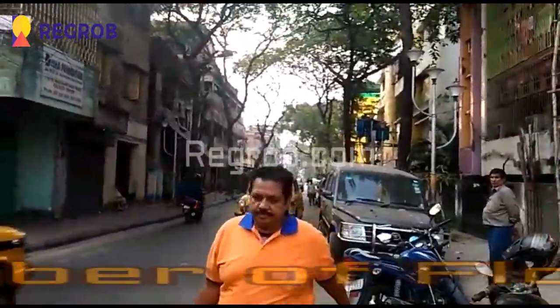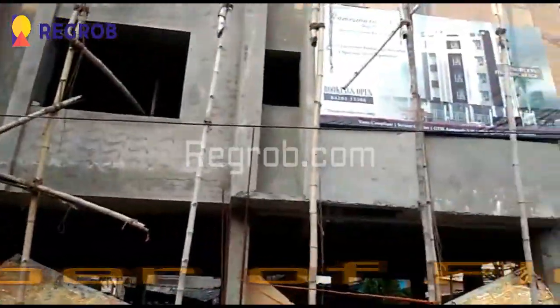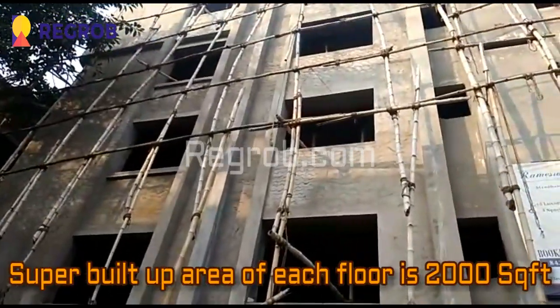It's a G plus 4 structure building, and the super built-up area of each floor is 2000 square feet.